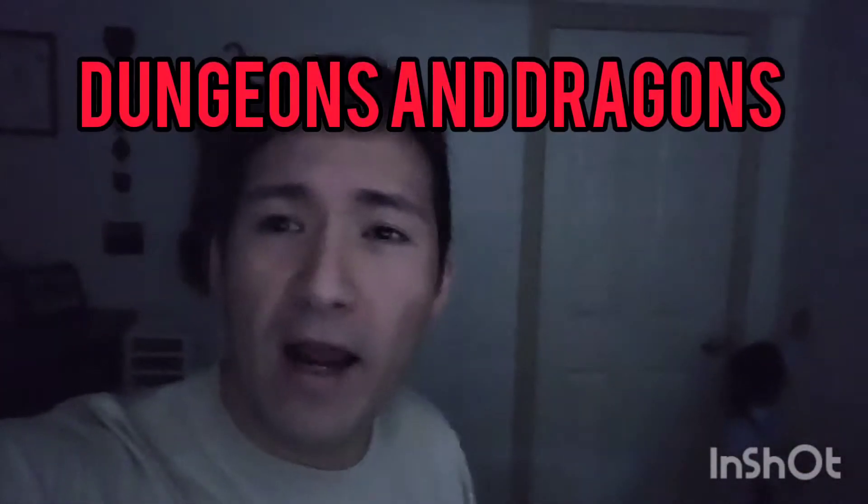Lately me and the kids have kind of been in the phase of playing Dungeons and Dragons.